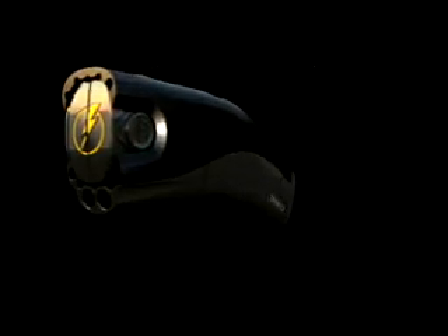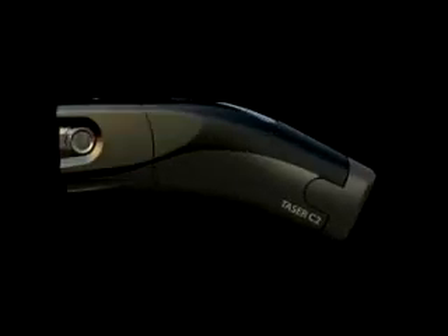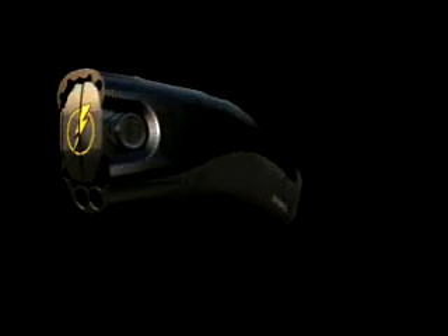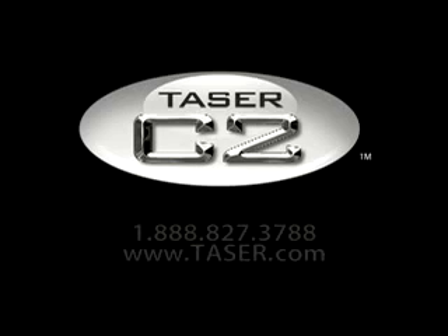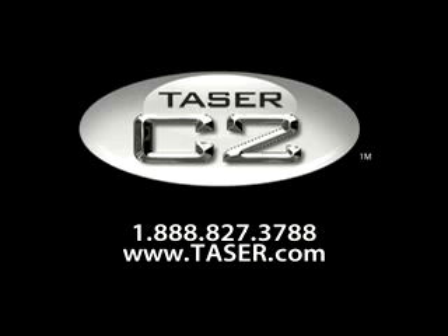The Taser C2 requires successful completion of a background check in order to receive an activation code. Prior to entering the activation code, the C2 will not function. The background check is easily completed via the internet or an 800 number. This feature deters misuse by criminals and promotes responsible ownership.